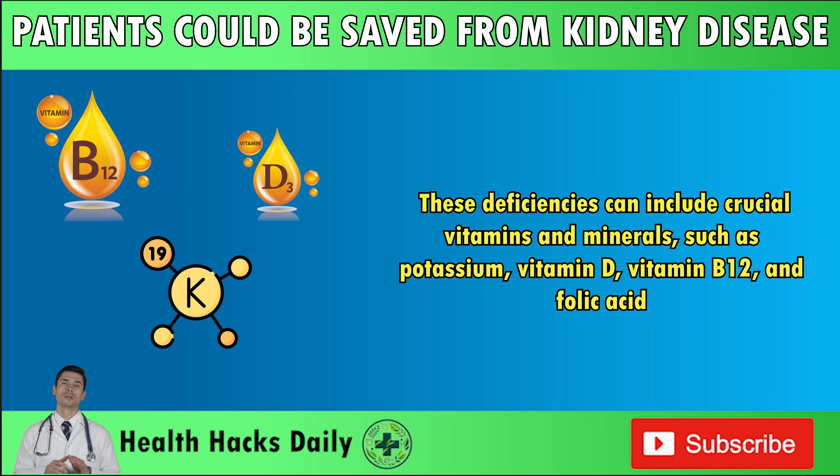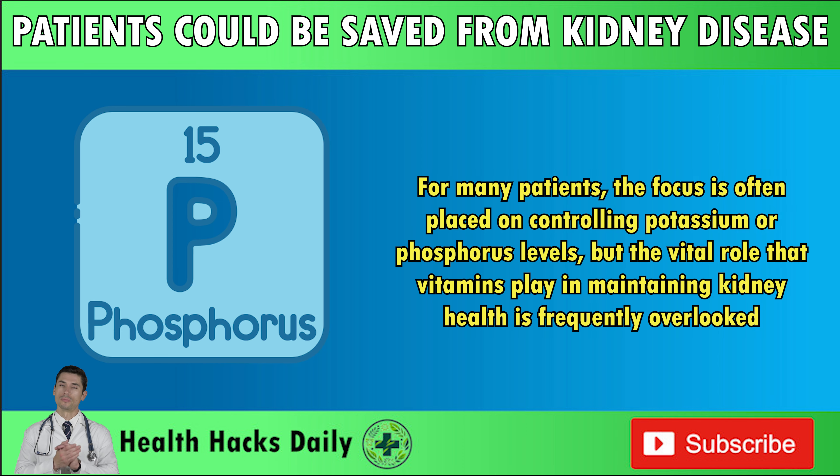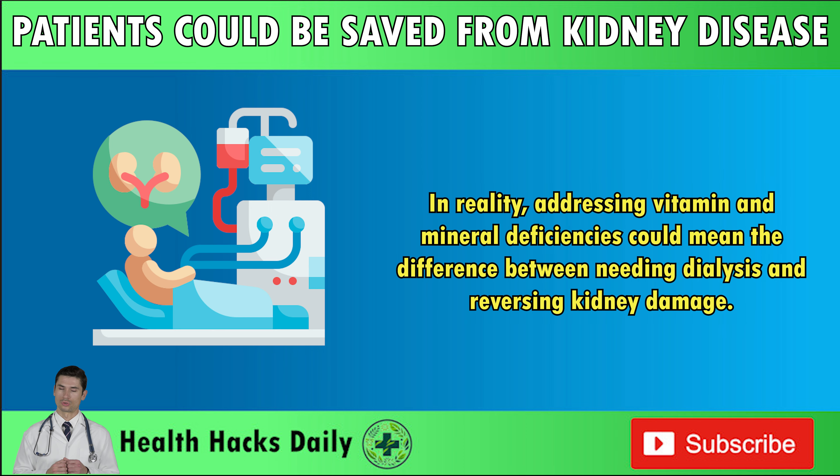These deficiencies can include crucial vitamins and minerals such as potassium, vitamin D, vitamin B12, and folic acid. This lack of key nutrients can lead to rapid disease progression and a variety of complications like muscle cramps, anemia, high blood pressure, and fatigue. For many patients, the focus is often placed on controlling potassium or phosphorus levels, but the vital role that vitamins play in maintaining kidney health is frequently overlooked. In reality, addressing vitamin and mineral deficiencies could mean the difference between needing dialysis and reversing kidney damage.